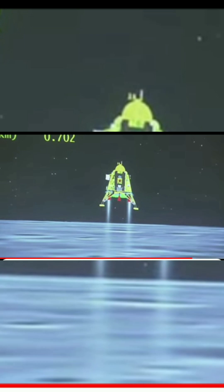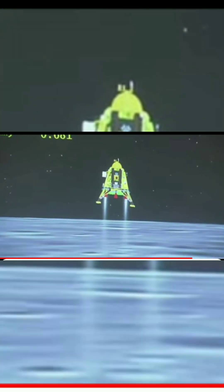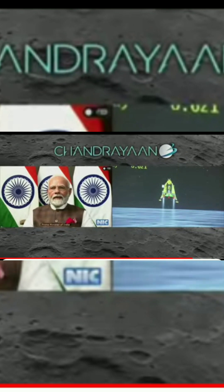You can see on your screen that the lander's height is being lowered. At this time, we are just above the landing site and its height is about 600 meters.